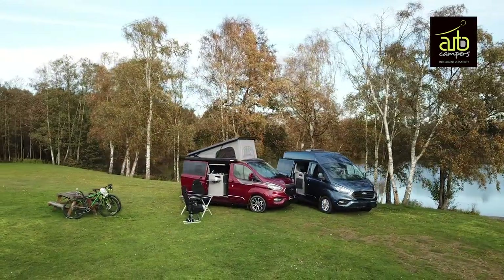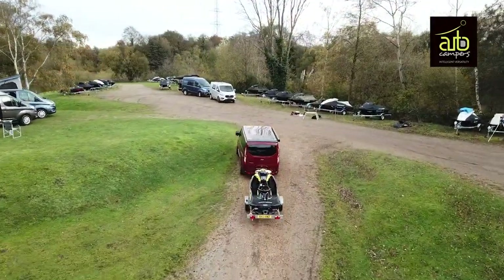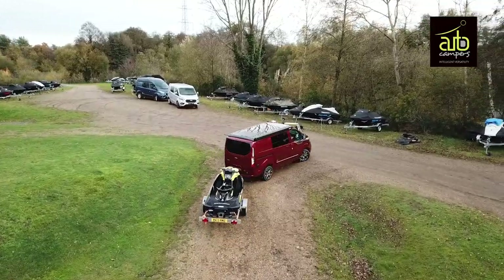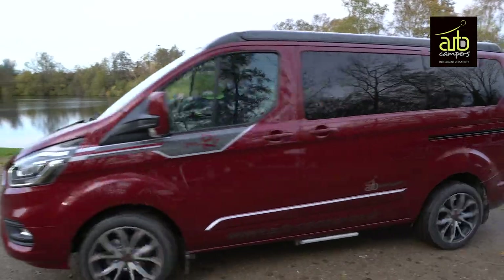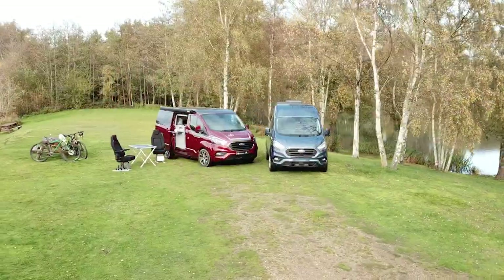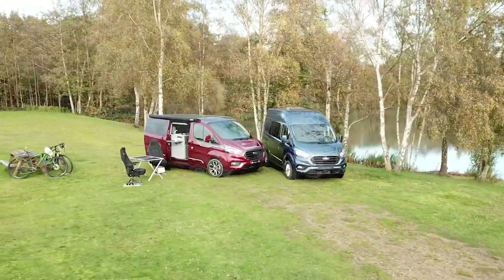If you want to find out more about Autocampers' innovative campervan conversions, see them online or pop in to one of their partners around the country. You can also try before you buy.